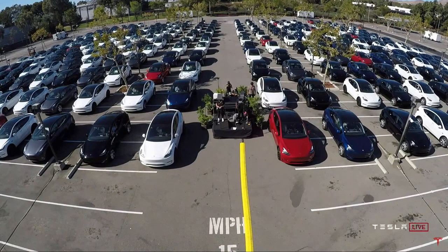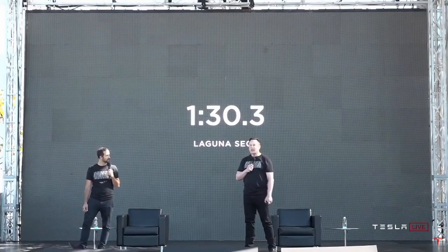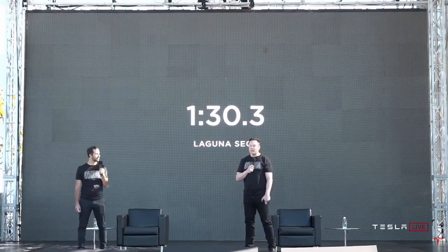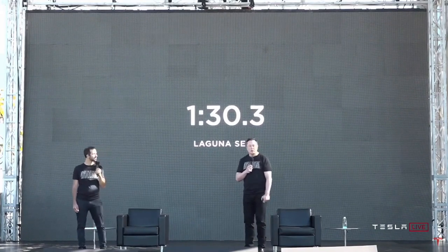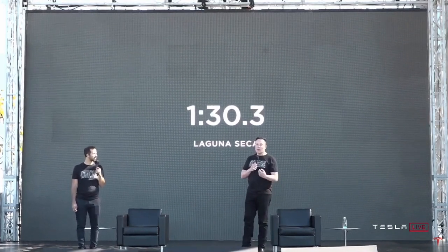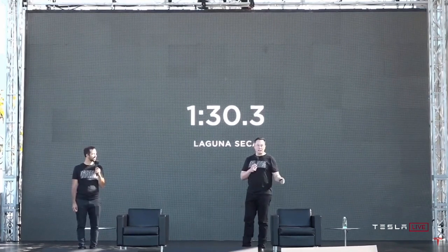We took the latest Plaid out to Laguna Seca on Sunday. It got a 1:30. And we think probably there's another three seconds or more to take off that time. So we're confident that the Model S Plaid will achieve the best track time of any production vehicle ever, of any kind, two-door or otherwise.